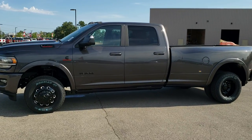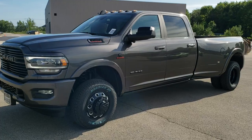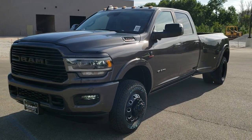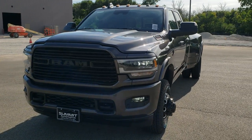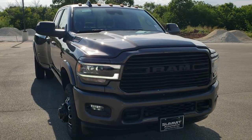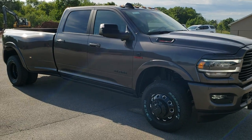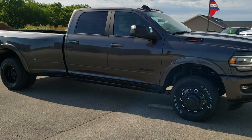This is stock number 20T181. We are here at Summit Automotive in Fond du Lac, Wisconsin — your new and used heavy-duty truck and Ram headquarters. Today we are checking out this brand new 2020 Ram 3500 Crew Cab Long Box Dual Rear Wheel.